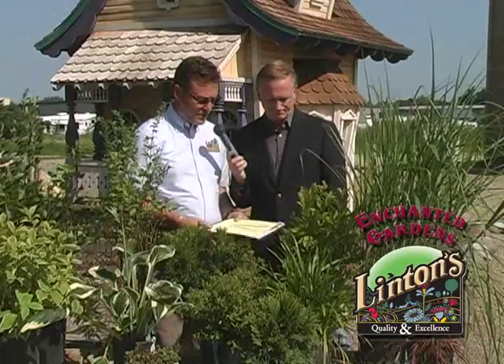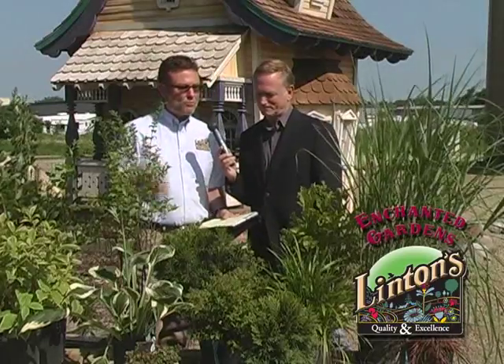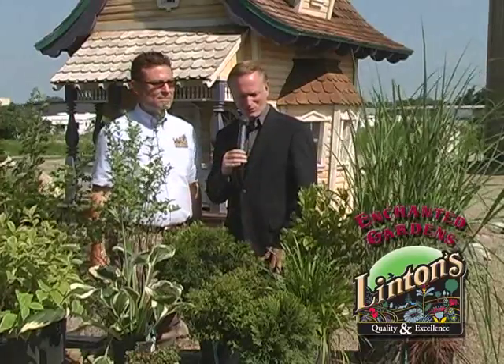The last plant here is our Little Henry Sweet Spire. Part of our freebie sale — buy one, get one free — going to be saving $12.99. Nice for some fall color, colors up real pretty in the fall, and then has some nice fragrant flowers later on during the summertime. Folks, there really is no reason to look anywhere else. The award-winning Linton's Enchanted Gardens has received all kinds of awards, and now you've got the freebie sale to add to that.